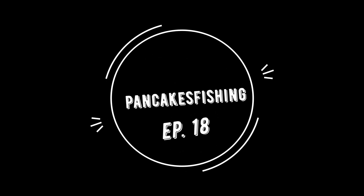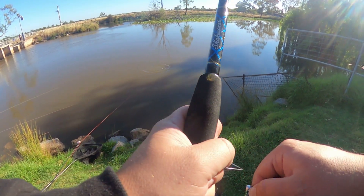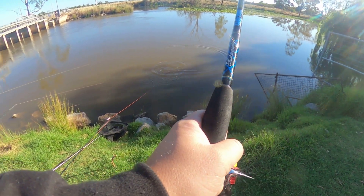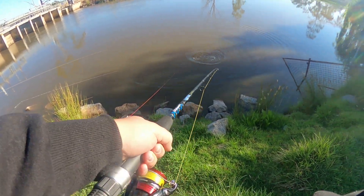Got him! No way, that's a Murray cod — yes! First cod of cod season! G'day, welcome to Pancakes Fishing. Today me and Shae are gonna go fishing and see if we can get something good. Hope you enjoy, I'll see you in a minute.